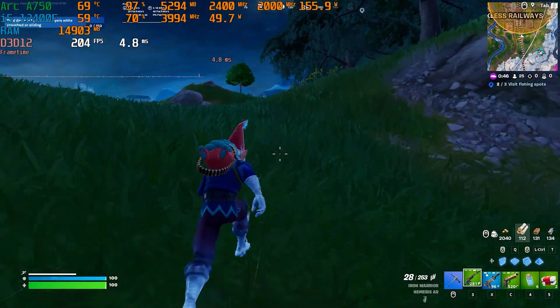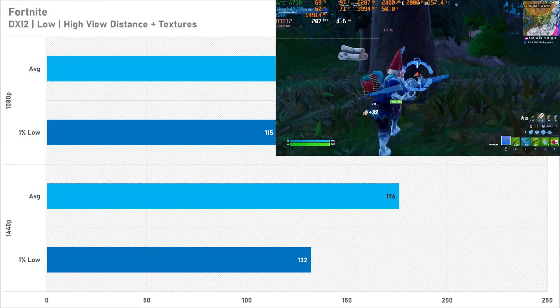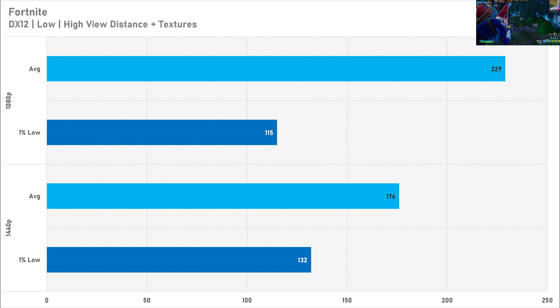Fortnite is up next and the A750 is almost good enough for a 240Hz experience at 1080p, getting 229 FPS on average with a 1% low of 115 FPS. Fortnite Chapter 5 isn't the smoothest game anymore. Up at 1440p the average goes down to 176 FPS as expected, but the 1% low actually went up to 132 FPS — suggesting the A750 was CPU-bound at 1080p. If you want to play Fortnite on an A750, 1440p may be the better resolution.